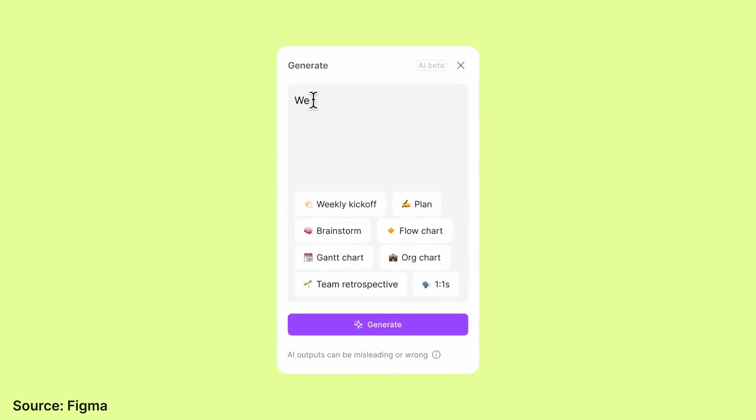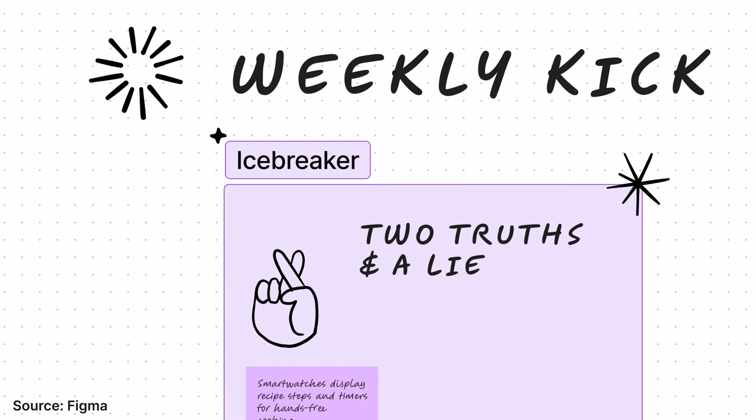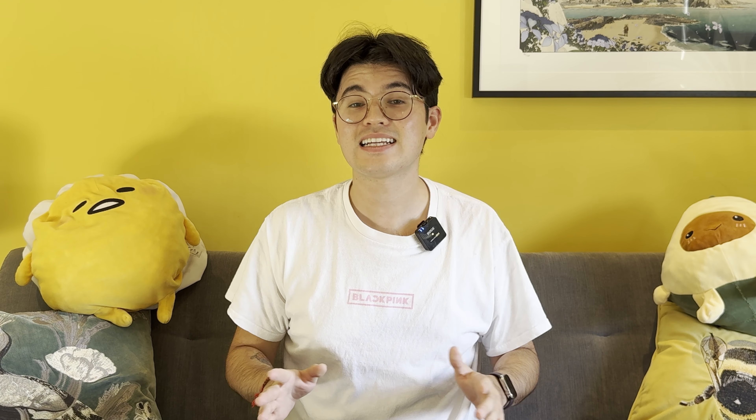FigJam is a collaborative whiteboarding app made by Figma. It's a tool that I've personally used quite a lot — it can be used with teams or clients for running workshops, or just as a personal brainstorming tool. Figma has just announced FigJam AI, which allows you to automatically generate templates. If you're working in a team, you can generate a template for weekly retros or brainstorming activities. For me, the most exciting, impactful and useful feature of FigJam AI is just organising all of the post-its on a FigJam board.